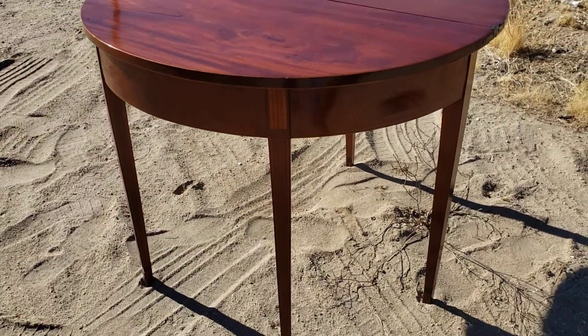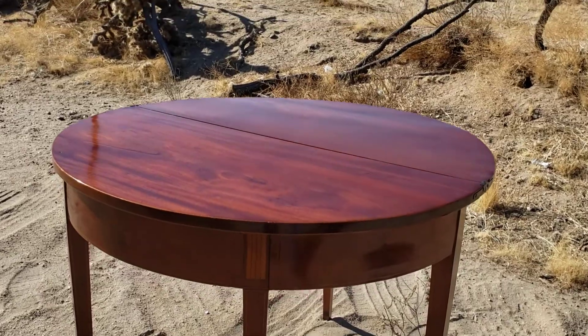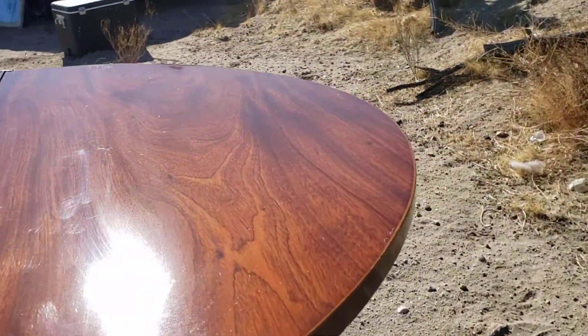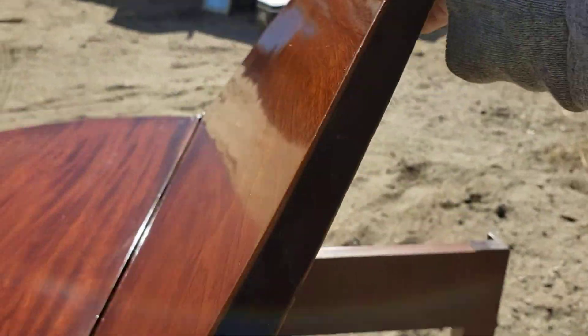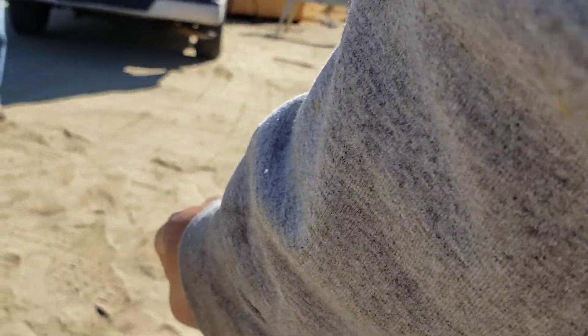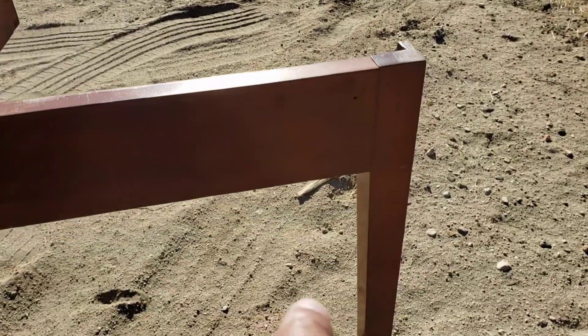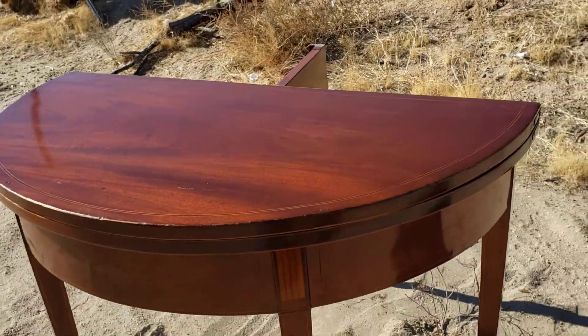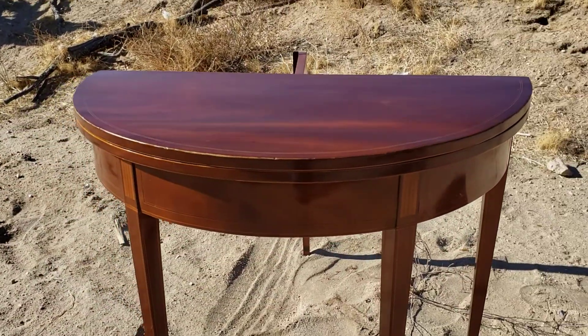What's really cool about these pieces is they do expand like this, and they actually fold. This leg right here swings in, and then you have beautiful inlay on that as well. Now just look at that thing.